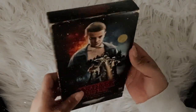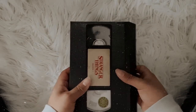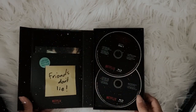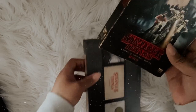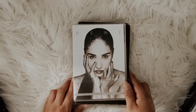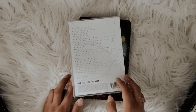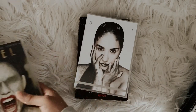Stranger Things Season One on blu-ray has really cool packaging — I really enjoy it. It comes with a poster, which is pretty cool, though I don't feel like taking that out. The packaging is like a VHS tape style, which is just pretty cool.